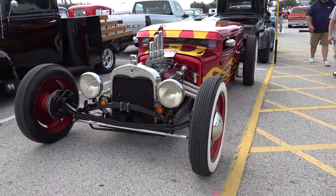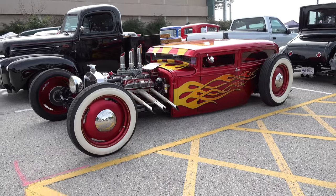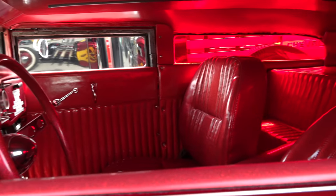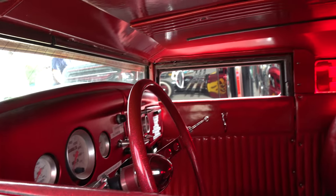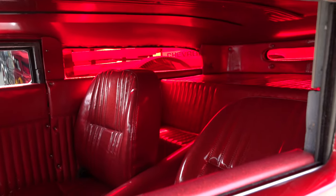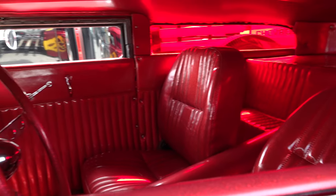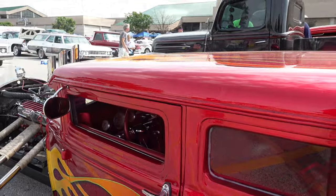The front end looks like it's two foot wider than the rear end. Man, it's just cool. It's just got its own feeling about it — more than just the normal. I don't know how to explain it. That's cars for you though. Some people, if you get it, you get it. You know what I'm talking about.